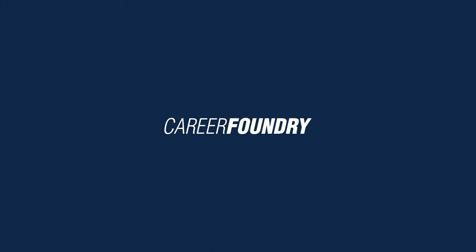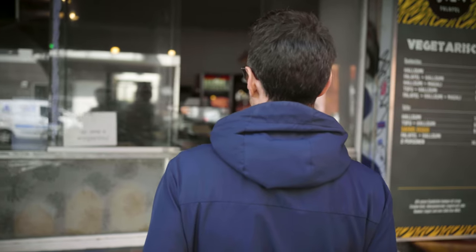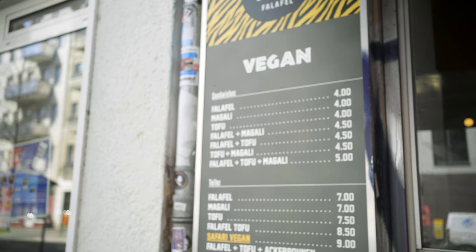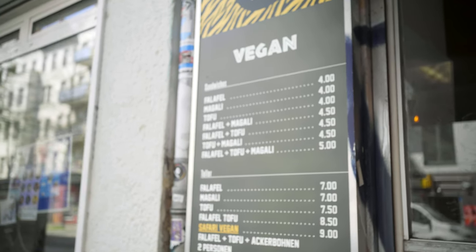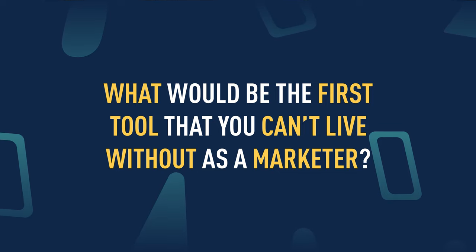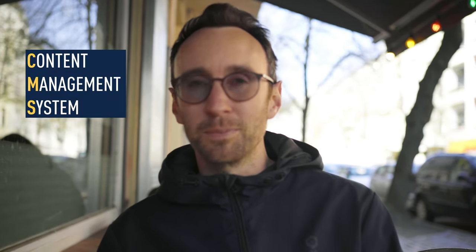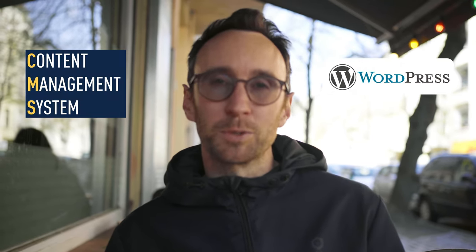We've just ordered our food. What would be the first tool that you can't live without as a marketer? The first two I'll give you are actually kind of fundamental. The first one is something to build, host, and manage your website — a content management system. Something like WordPress is the most famous one.